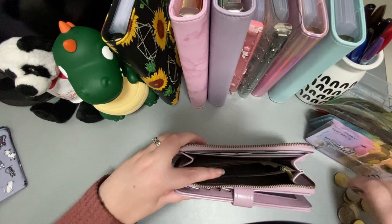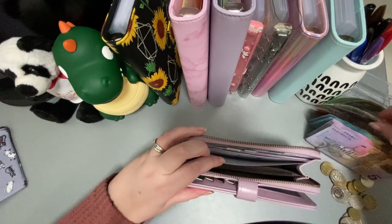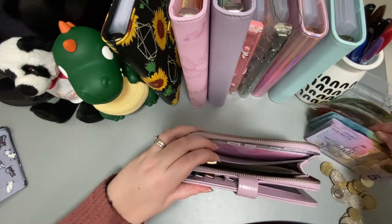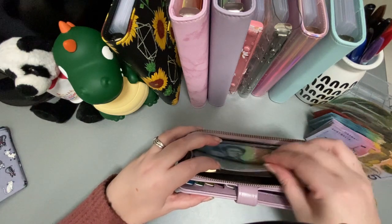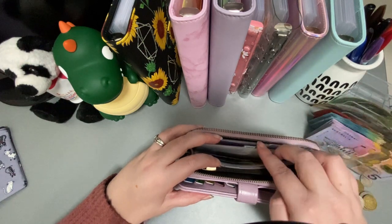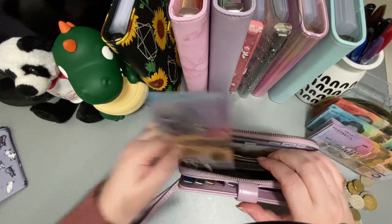So for my cash categories: groceries gets $150 a week in $50s. Fuel gets $40 a week. Personal gets $15 a week, but if I don't use it I take it out of my binder and put it in a personal binder that I build up. I'll leave this $15 here and pull $15 from here so we can stuff that later.